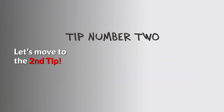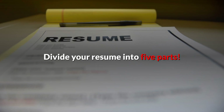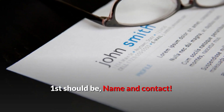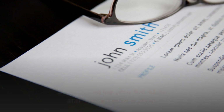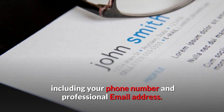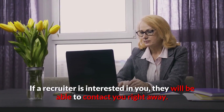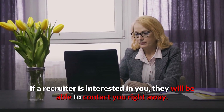Let's move to the second tip. Divide your resume into 5 parts. First should be name and contact. Begin by listing your full name and contact information, including your phone number and professional email address. If a recruiter is interested in you, they will be able to contact you right away.